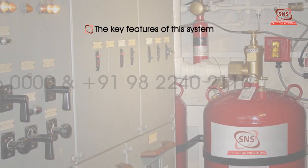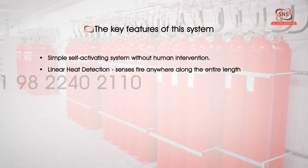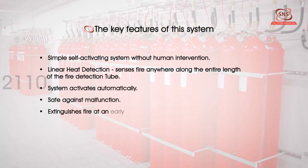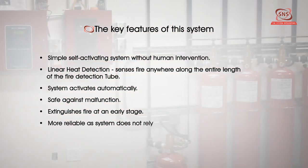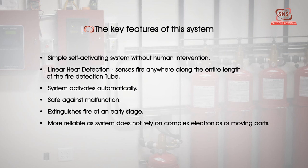The key features of this system are: simple self-activating system without human intervention, linear heat detection, senses fire anywhere along the entire length of the fire detection tube, system activates automatically, safe against malfunction, extinguishes fire at an early stage, and more reliable as the system does not rely on complex electronics or moving parts.